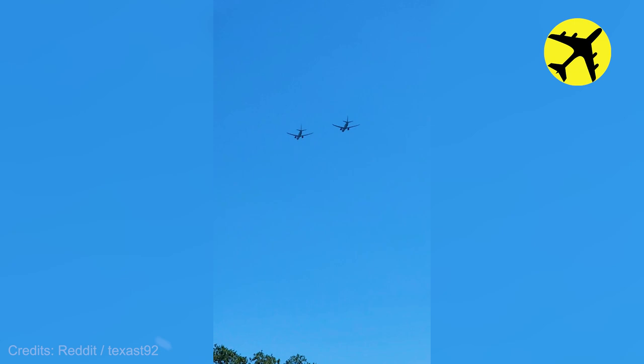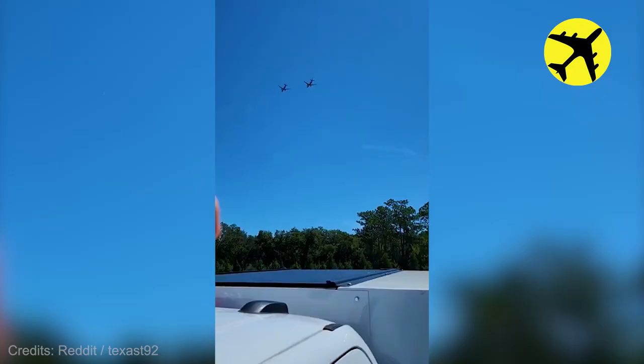Take a look at this short clip of a pair of P-8s flying over this person's house.